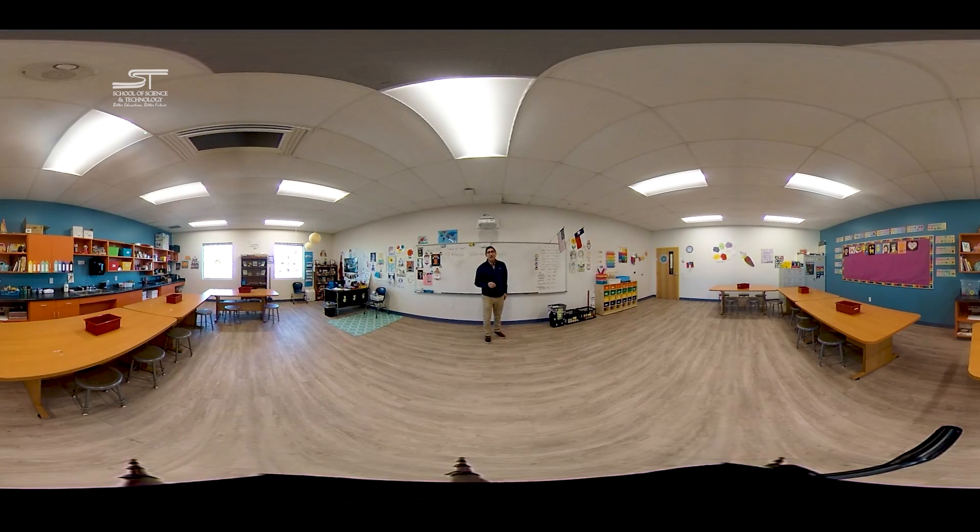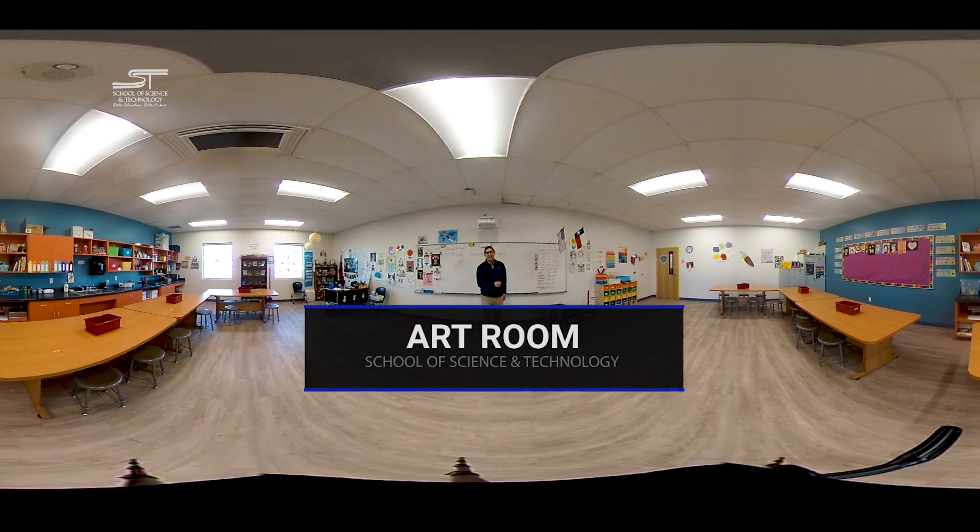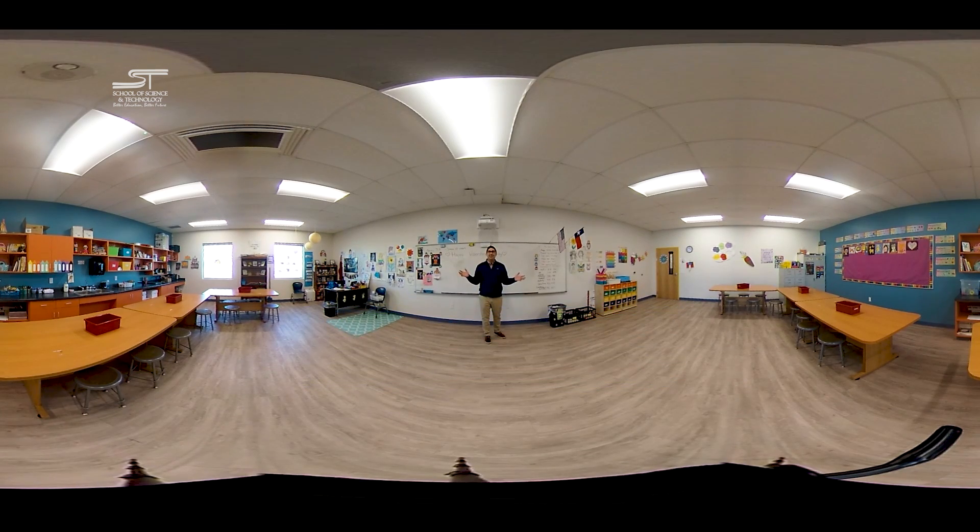We wouldn't want you to leave the tour without saying that sure was a colorful tour of SST. And in that vein, here we are in SST's art room. In here, kids are encouraged to get creative and stretch their artistic muscles. We know that a well-rounded education involves the arts, and that's why we say we're a STEM school — but really, we're picking up STEAM here at SST.